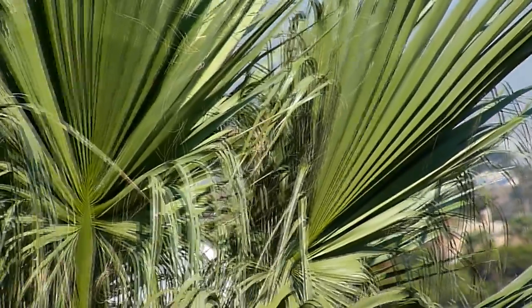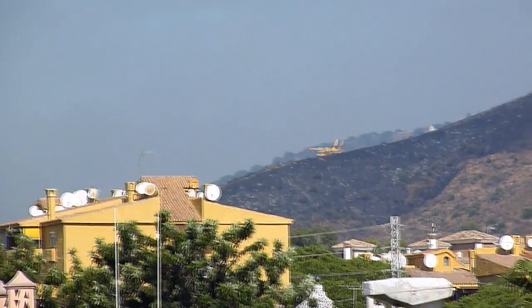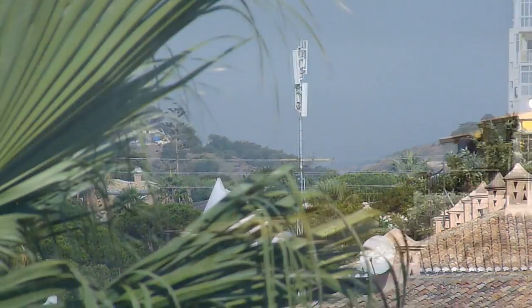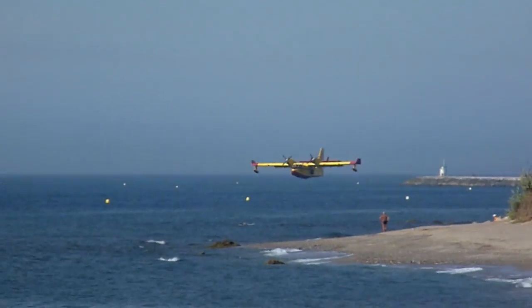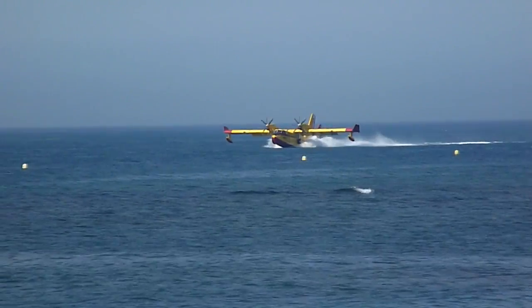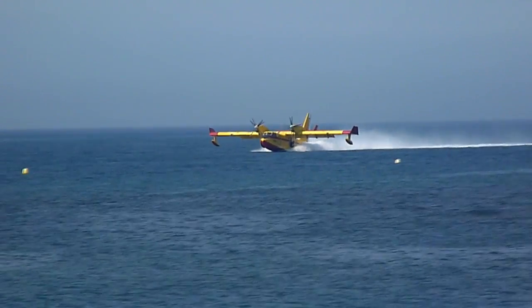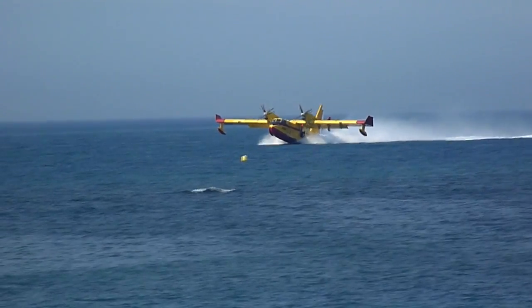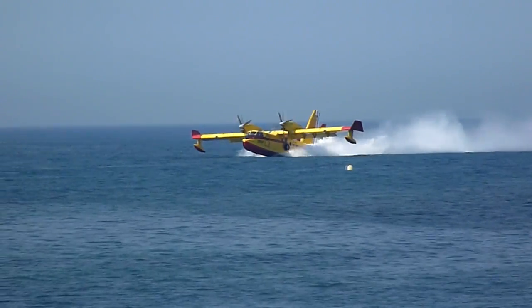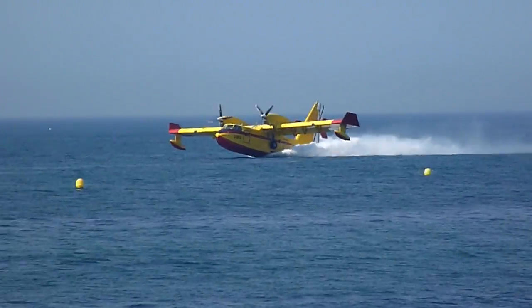I'll show you the palm trees in the way. There's another one behind that hill somewhere.